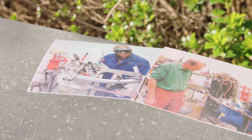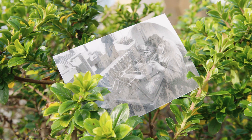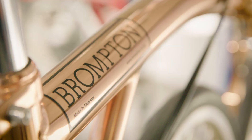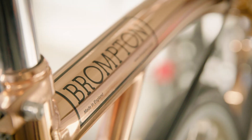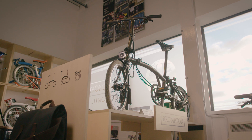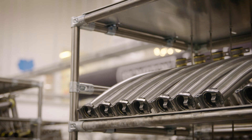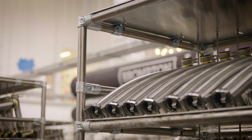Brompton was conceived by a chap called Andrew Ritchie, who was the inventor, in about 1975. And it took 13 years of knockbacks and ridicule before he finally got the thing just off the ground. And then since then, we've just tried to make people aware that there's a product that might make their life a bit happier, give them a bit more freedom.